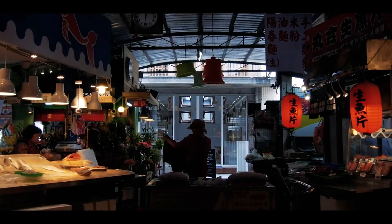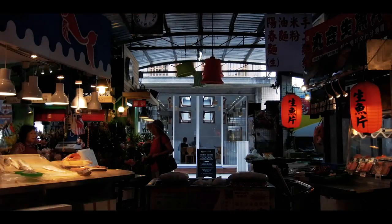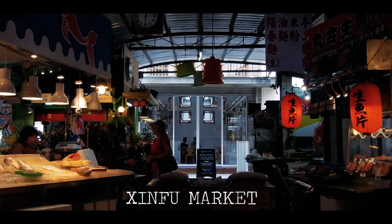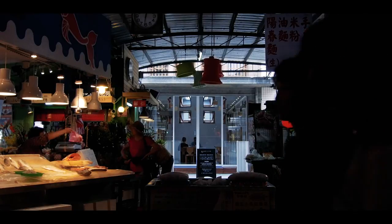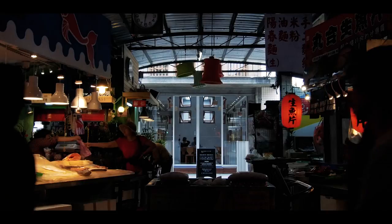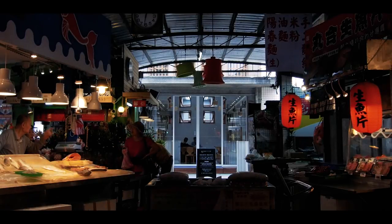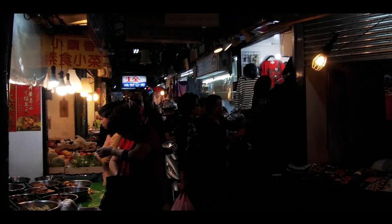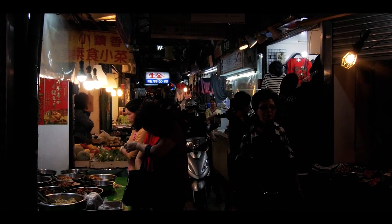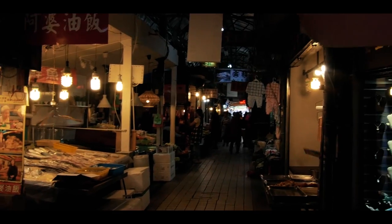I'm outside the Xinfu Market building. Here is the Xinfu Vegetable Market proper. I think the street here is called San Sui Street. Right over there you can see the Xinfu Market building that I was checking out right before. And this way it's all traditional market.